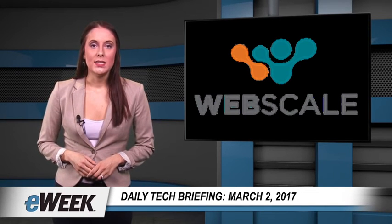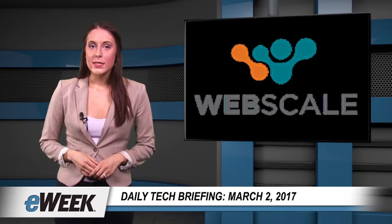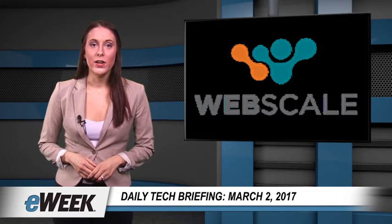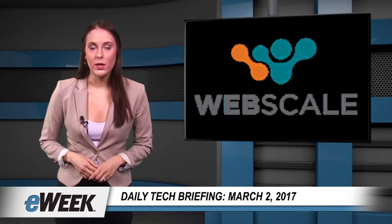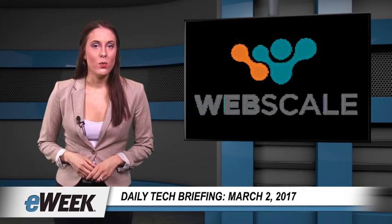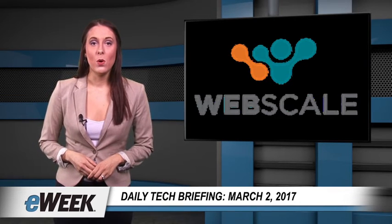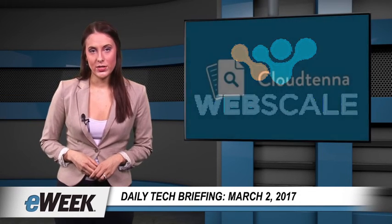"Since we're in ADC and sit on the data path, we can see all the sessions and that gives us a lot of insight," Sonal Puri, CEO of WebScale, told eWeek. The core WebScale Networks platform is a cloud-based ADC stack that helps to enable multiple types of web delivery and security functions.